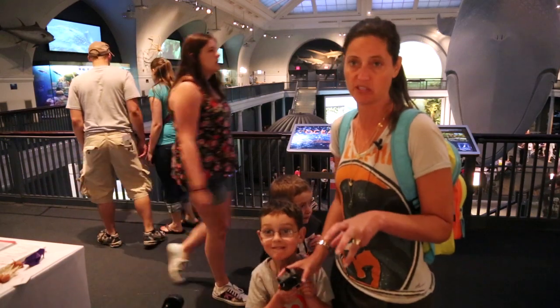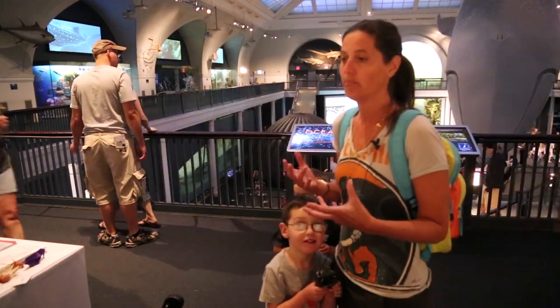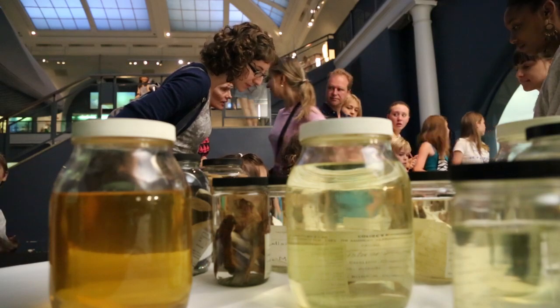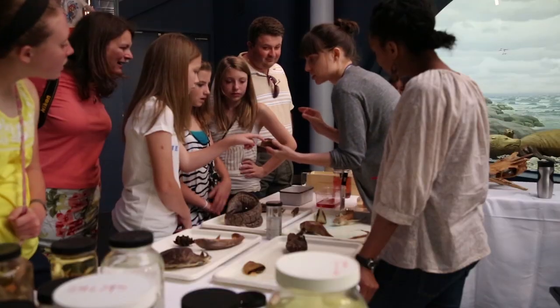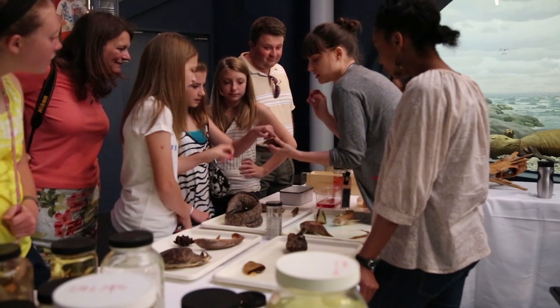Being able to actually touch the specimens was unbelievable. We were able to come here and see those other creatures and actually hold them in our hands and then have an expert explain more to us. We learned a lot.